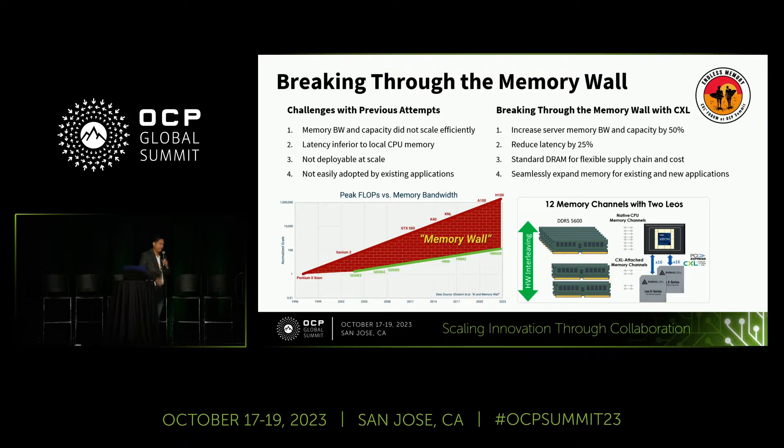Our approach to breaking through the memory wall is significantly increasing memory bandwidth and capacity. We're doing hardware interleaving on 5th Gen Intel Xeon Scalable processors — two memory controllers, each with two memory channels, interleaving across 12 memory channels total. This was a significant boost in performance, and we even reduce latency by 25%.